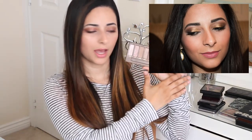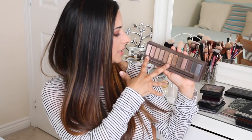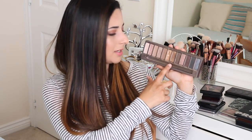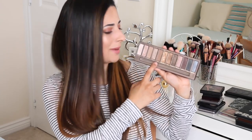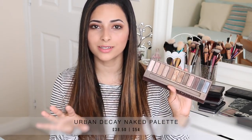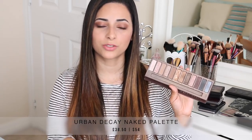They all go very well together. I mostly wear the shades from Virgin, Sin, Naked, Sidecar, Buck, Half Baked, and Smog. I've even hit pan on Half Baked — it's such a great eyeshadow. I absolutely love this palette and I think it was probably the best investment I made. I'll leave prices and links to wherever you can find all of these palettes below, so if you're interested in any of them just check out the description box.